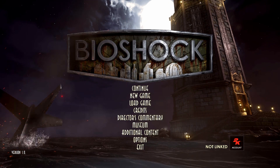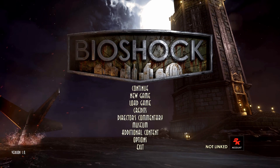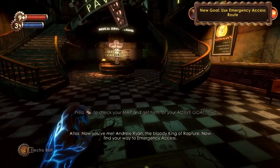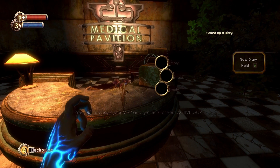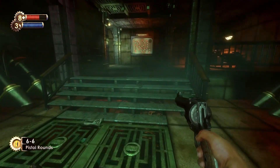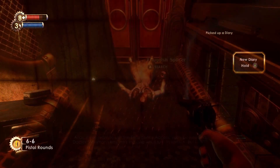Hey guys, Dr. J here. In this video I will show you where to find all the collectibles in the Medical Pavilion. On a counter near the entrance of the Medical Pavilion you'll find the Release Today Audio Diary. On a desk near the Emergency Access is the Adam Changes Audio Diary.